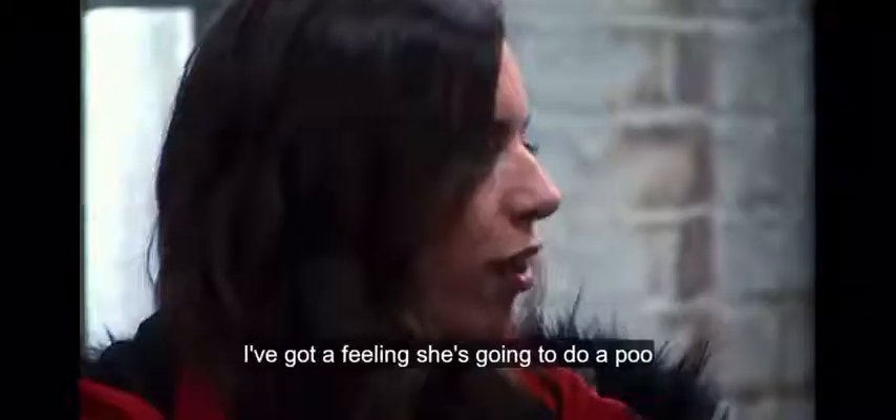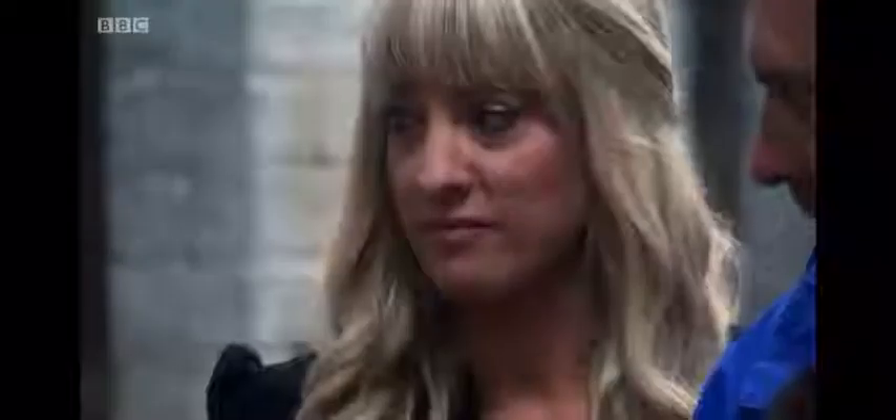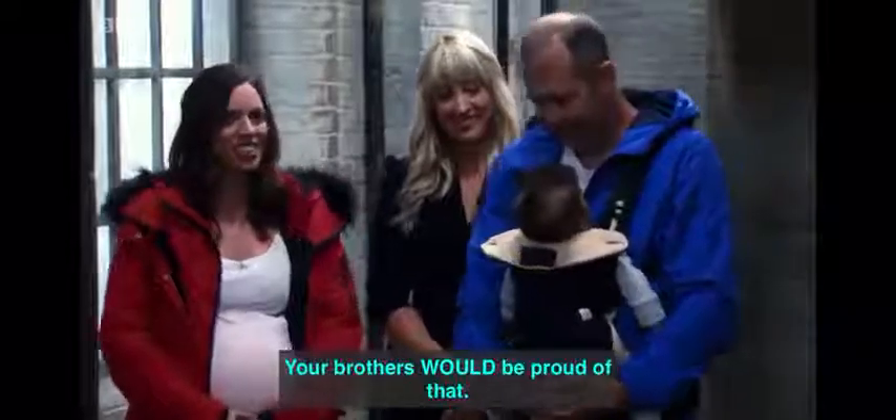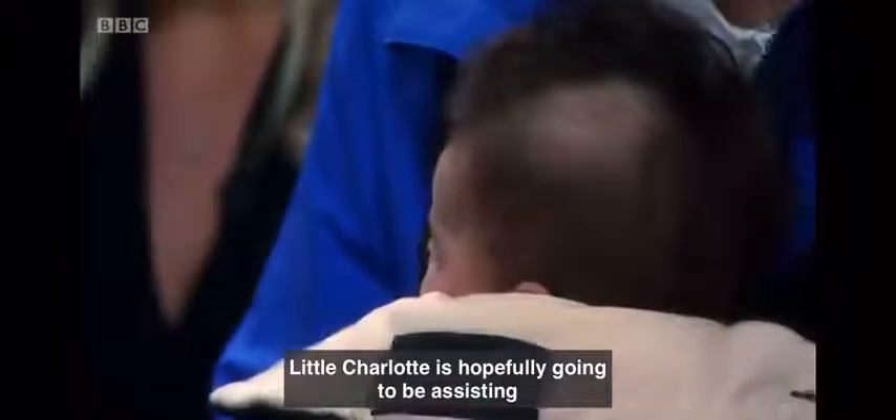I've got a feeling she's going to do a baby. Your brothers would be proud of that. Little Charlotte is hopefully going to be assisting Hampshire-based entrepreneur Kate Bell.